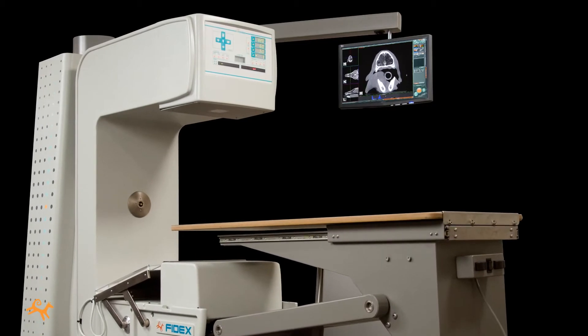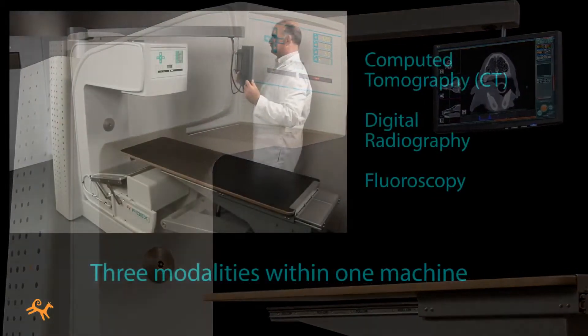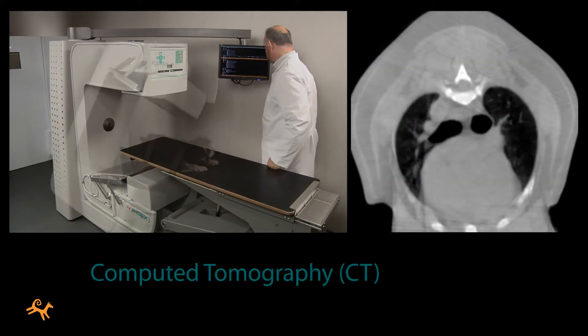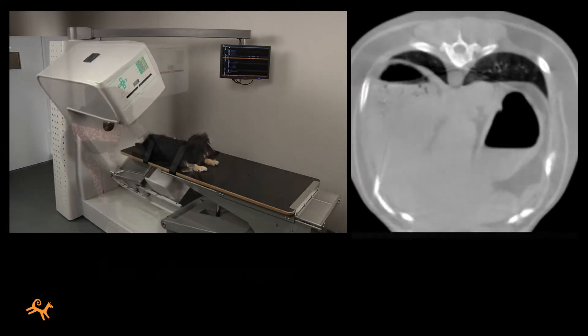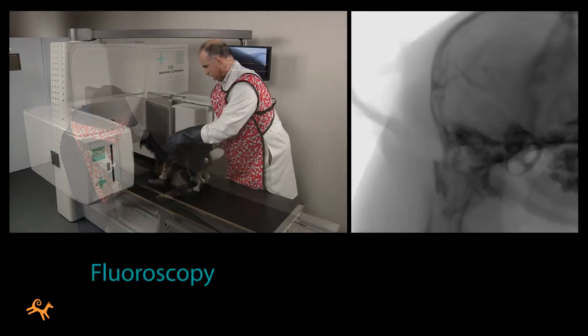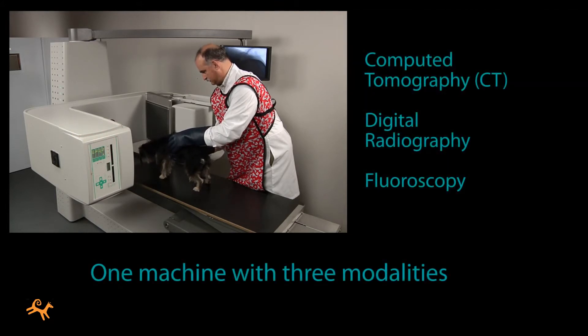Instead of requiring you to buy a separate machine for each kind of imaging, Phydex gives you three modalities within one machine. There is computed tomography, commonly called CT, using innovative cone beam technology. Then from the same machine there is digital radiography with state-of-the-art sensors, and fluoroscopy for motion studies and interventional radiology. One machine with three modalities.